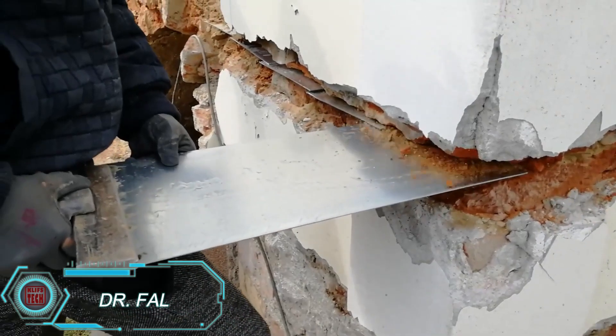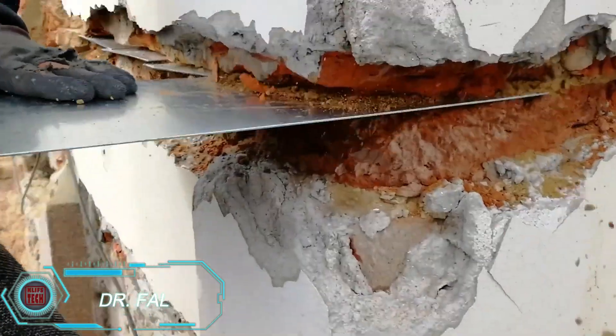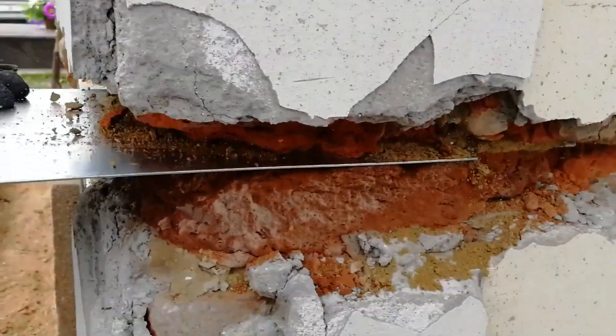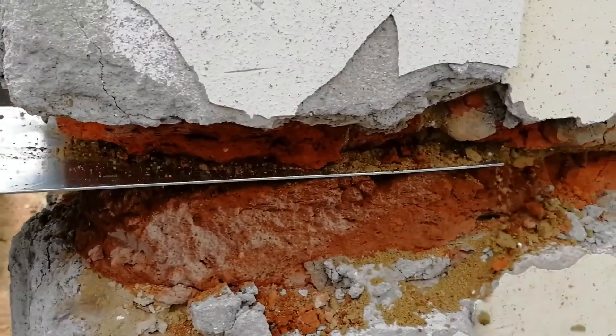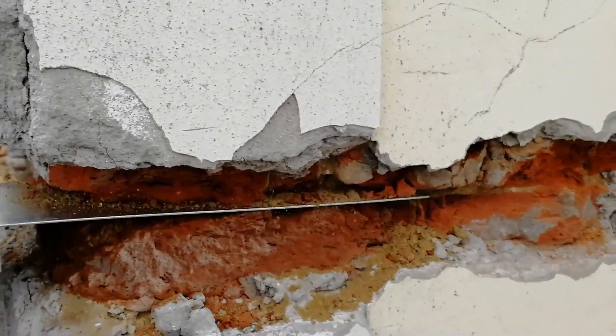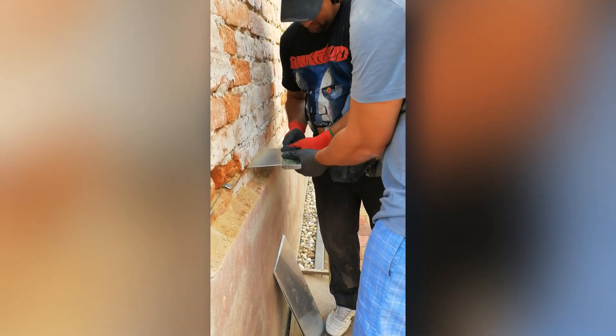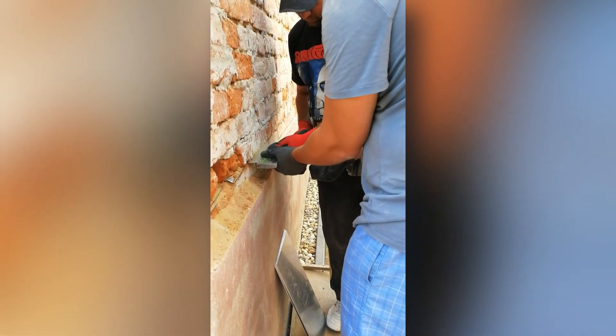Dr. Fowl has cracked the code for insulating homes of all shapes and sizes, including those tricky mud-brick structures. The installation process may be labor-intensive, involving sheets of hot-dip galvanized steel, but the results are worth it. Once installed, it completely blocks out groundwater, eliminating dampness, mold, and other moisture-related problems.